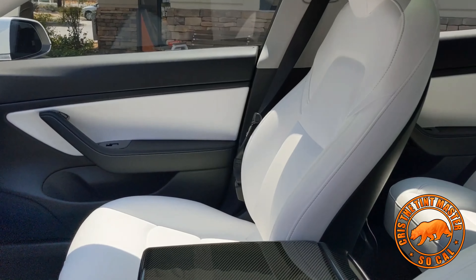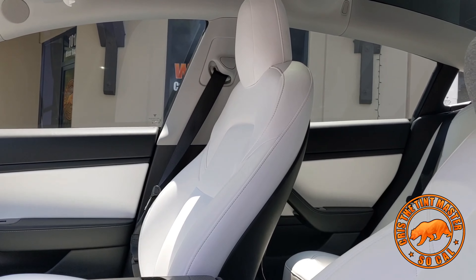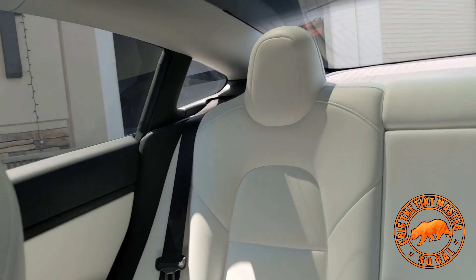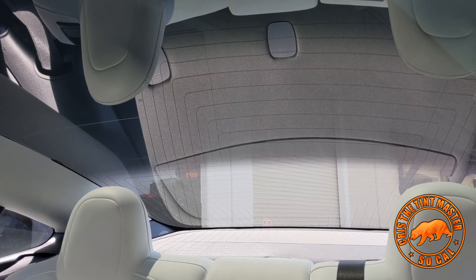So if you own a Tesla Model 3 and you never do any research about window tint — pretty much what we do, we charge just $150 for the back window only. And the reason why is you guys can see how big the window is.